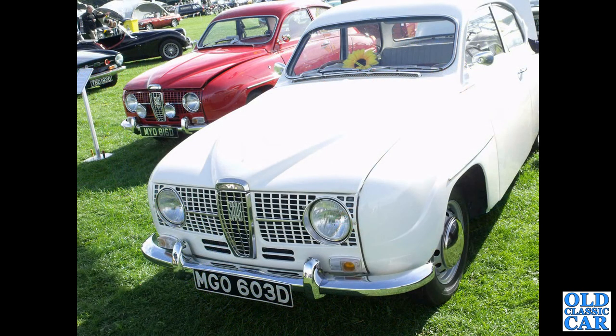Next up, a 1966 long-nose two-stroke Saab 96.